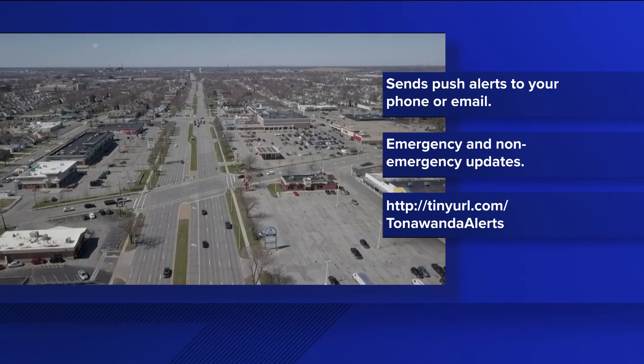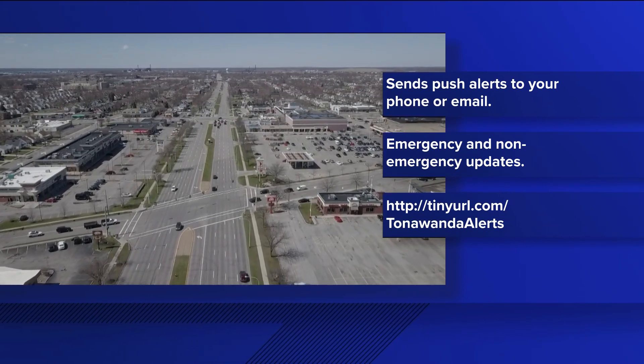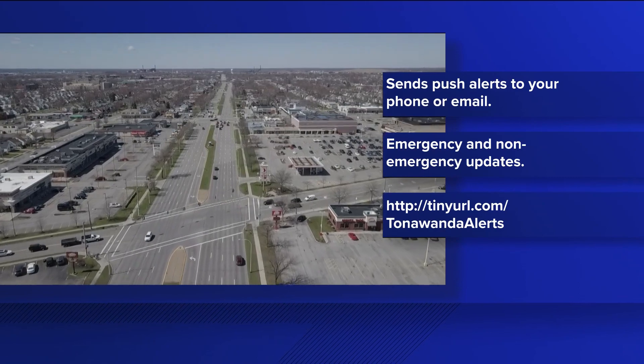The alert system is free to sign up for, but you will have to enter your address and contact information. You can do so at the website shown on the screen.